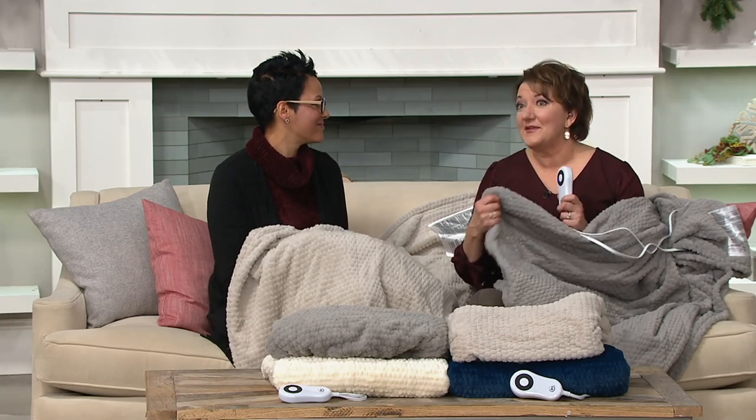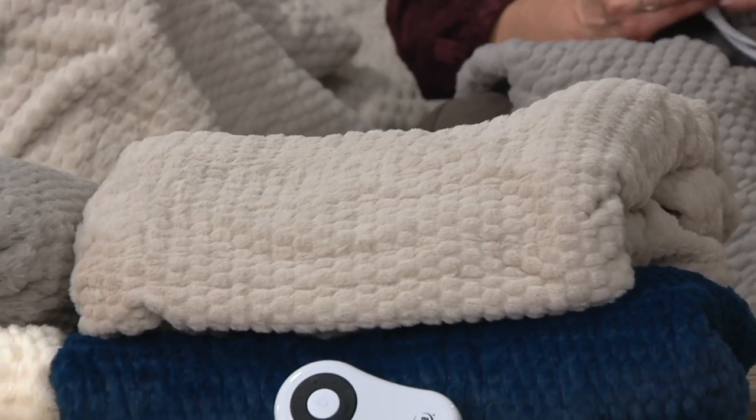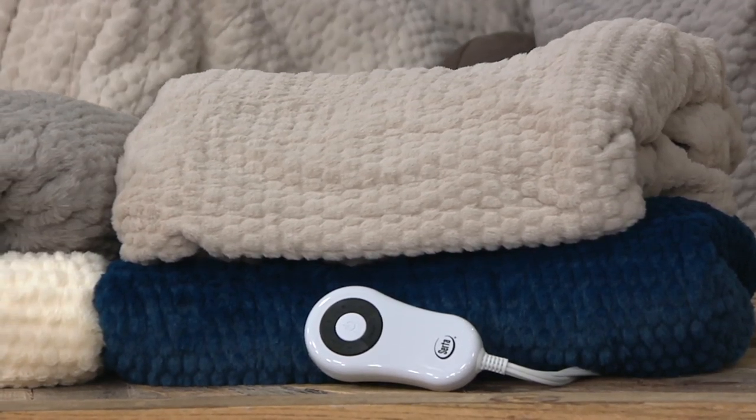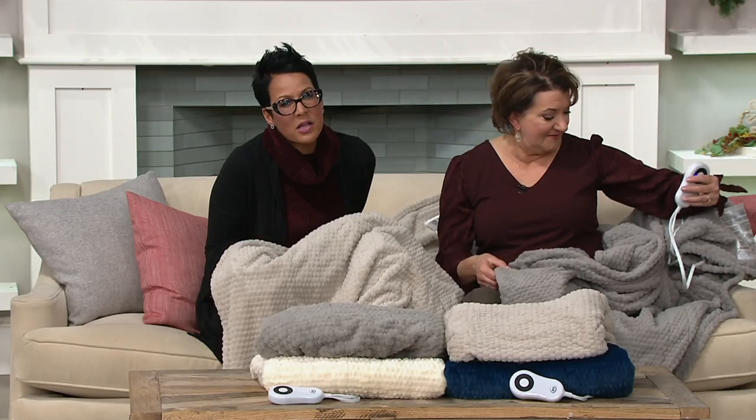This is the Serta Perfect Sleeper — our flagship brand. Serta's been in the bedding business since 1931, so 87 years of expertise helping us get comfy and cozy. Now we can take a little piece of Serta with us out to the couch, the office, the sunroom — that room in your house that's always cold. Or you have that friend who's always cold; here's what you give them. I'm always the cold person in the room and I want that extra layer.